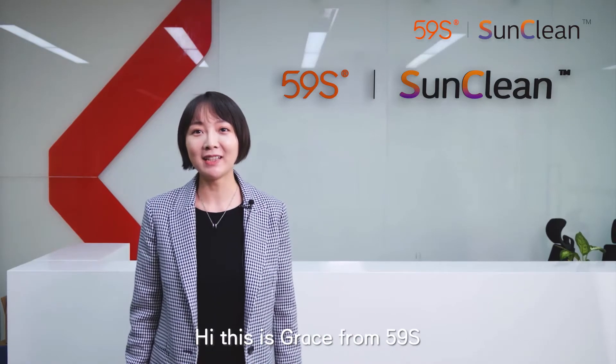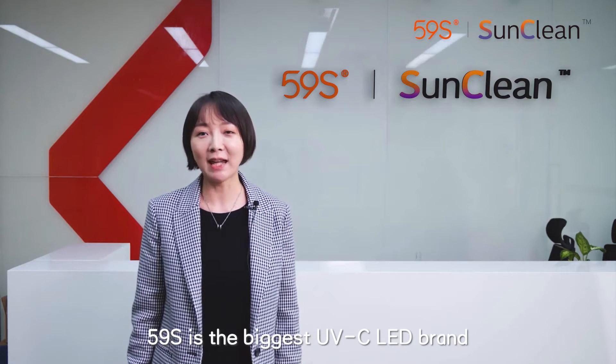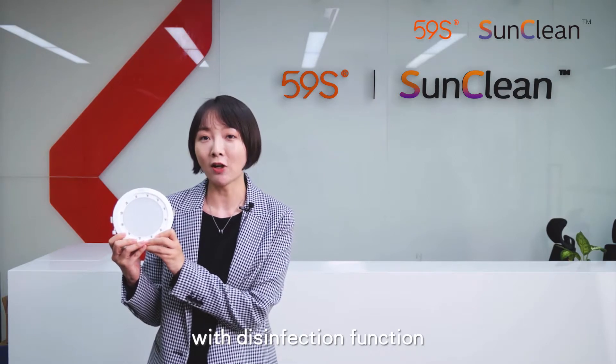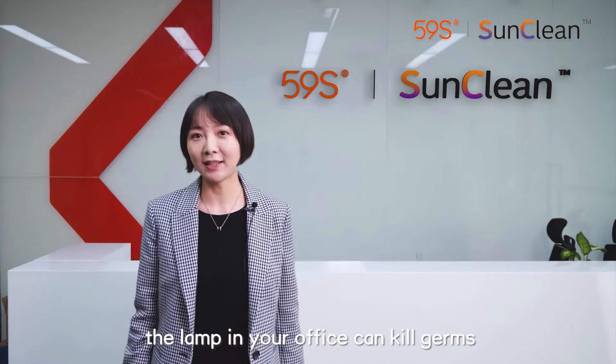Hi, this is Grace from 59S. 59S is the biggest UVC LED brand. We created the world's first lighting with disinfection function. With Sunclean, the lamp in your office can kill germs.